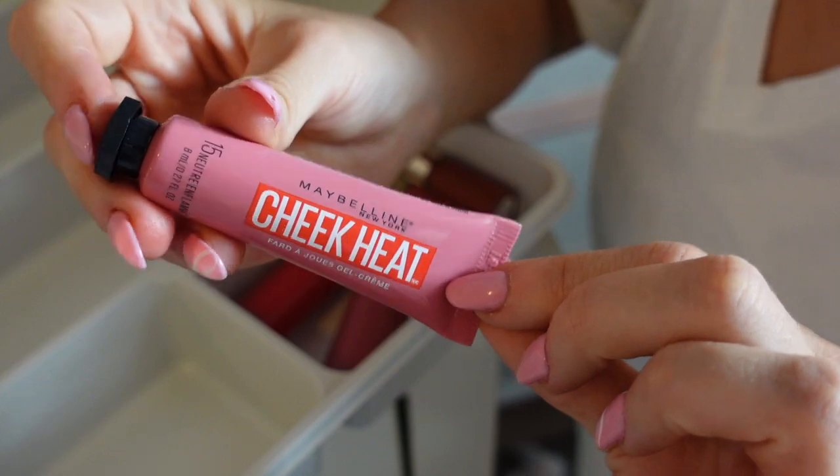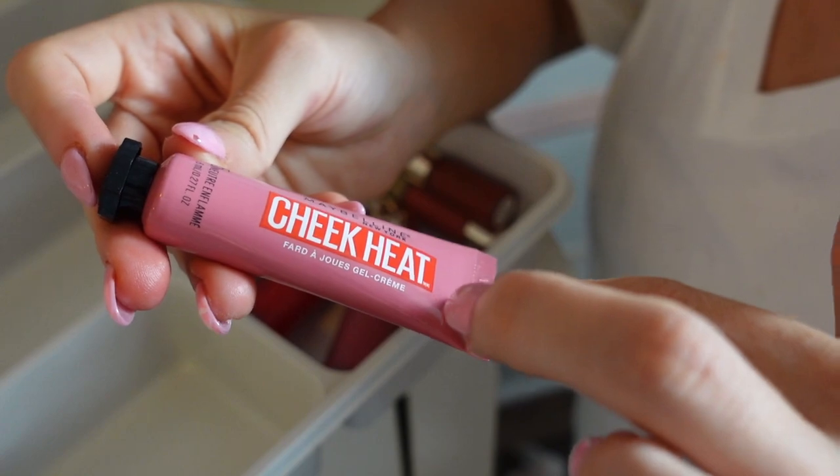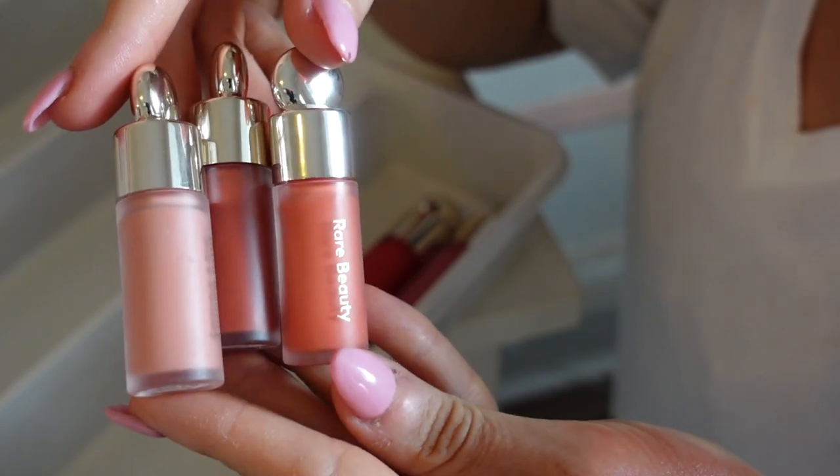I also have one of the Cheek Heat blushes from Maybelline — absolutely sucks. Does nothing for the skin, blends out to absolutely zero. Declutter.